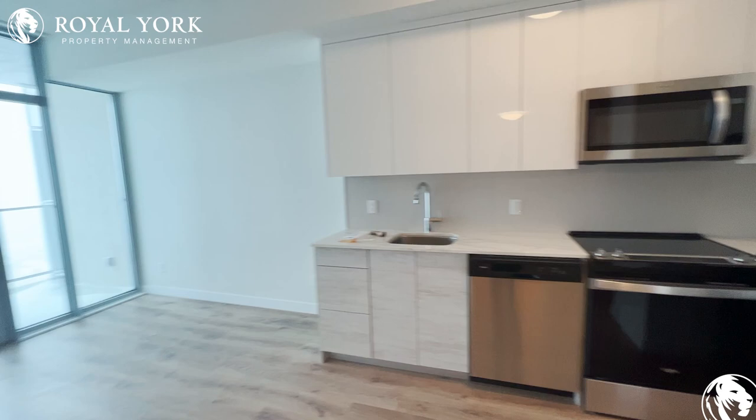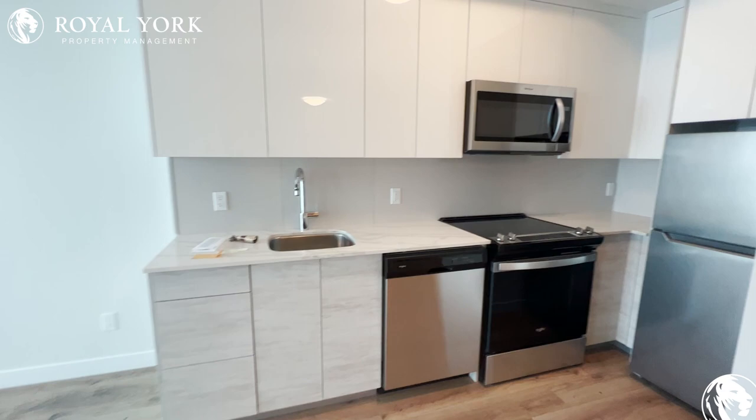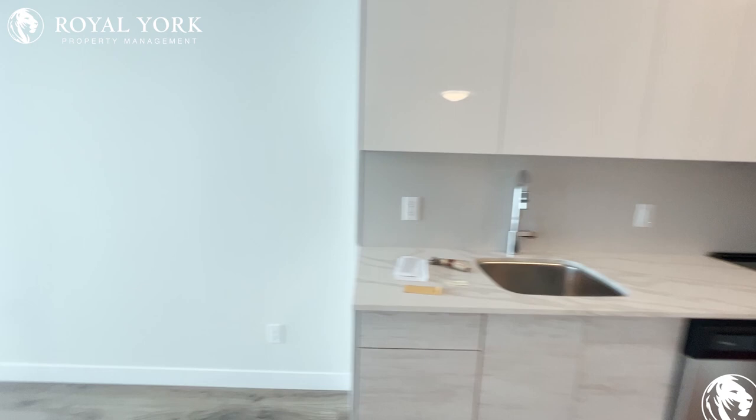And to our right is our kitchen. Perfectly utilized space here — everything you need, lots of cabinet space, beautifully designed.